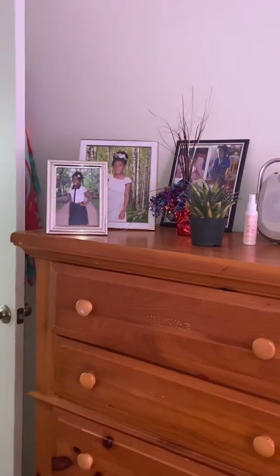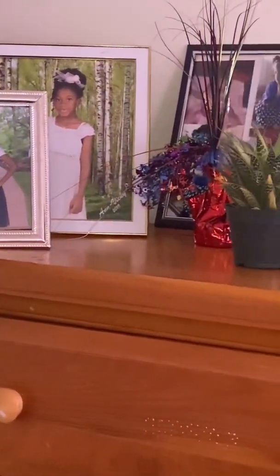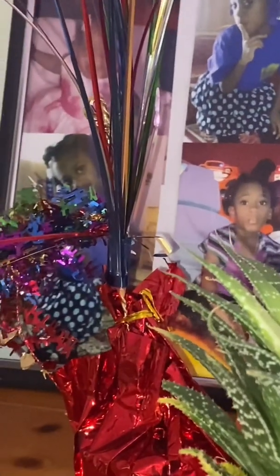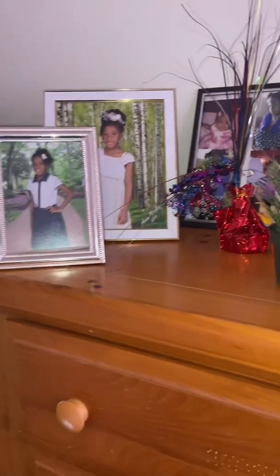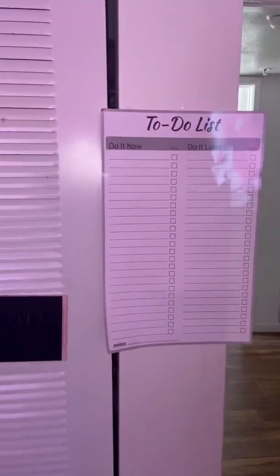Right here is my nightstand and it has some of my photos, including some funny ones from when I was little. That's me, and I don't know what I was doing, but I'm so cute and funny! I got that red thing you see there for my birthday — go watch that video, but please finish watching this first. And that's a mini cactus.